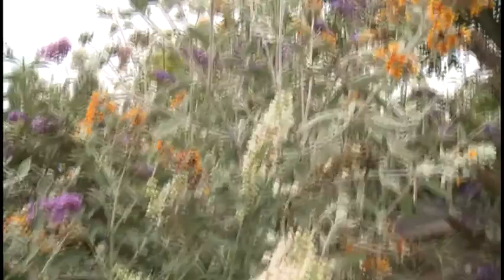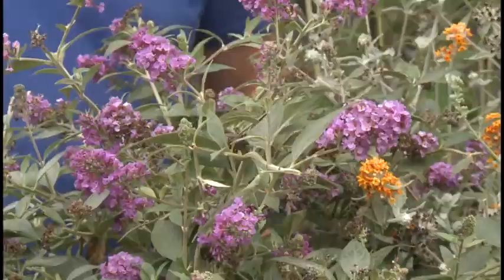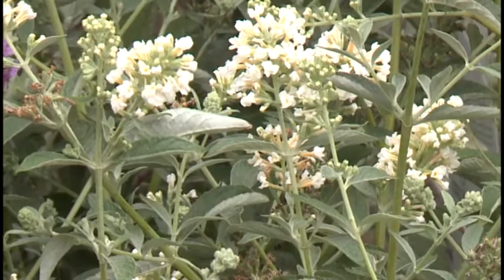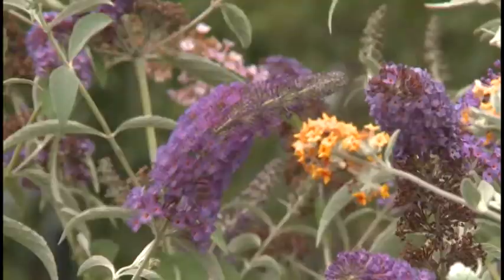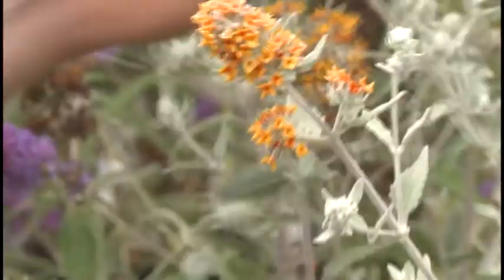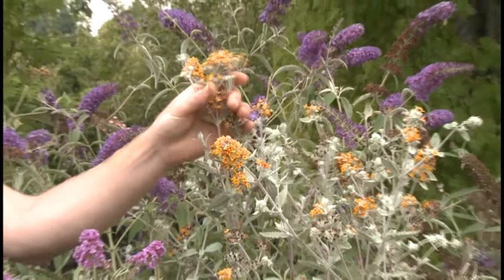Luckily, there are some new varieties out there that don't produce seeds, don't get quite as large, and are going to be a lot easier to maintain in your garden. I've got a few here that I wanted to show you. The first is the Lo and Behold series — this purple and white one — which is a compact dwarf variety. There's also Asian Moon, which is that classic purple color and gets a little bit taller. It also comes in shades of orange and pink, so there's a lot of variety and you can really enjoy these plants without all the hassle that you used to.